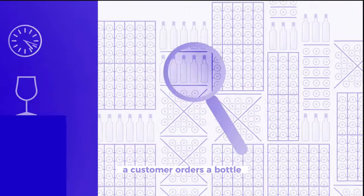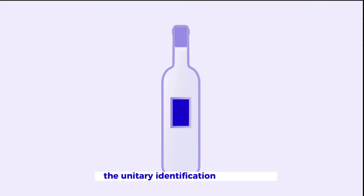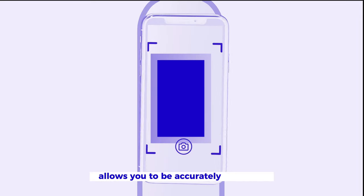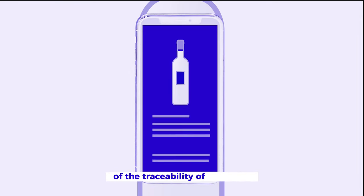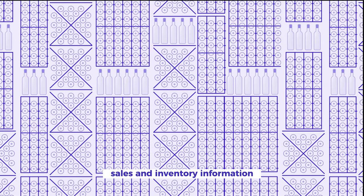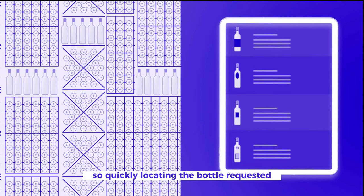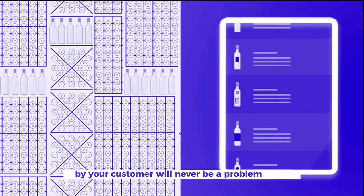A customer orders a bottle, but the product was not found in your cellar? The unitary identification technology allows you to be accurately informed of the traceability of a product, from the purchase to the final sale. Sales and inventory information are updated in real time, so quickly locating the bottle requested by your customer will never be a problem again.